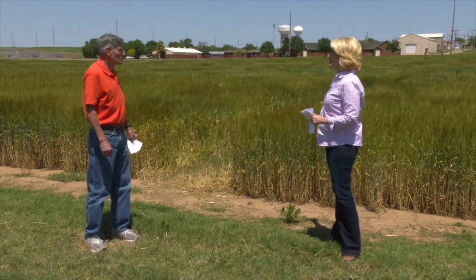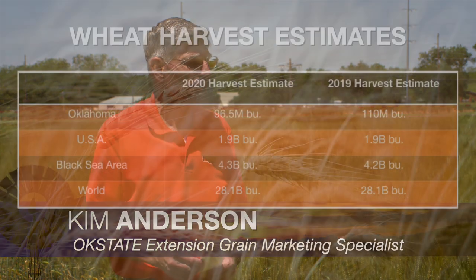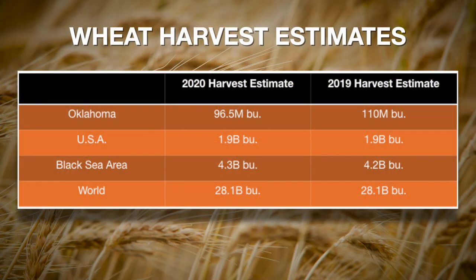Kim Anderson, our crop marketing specialist, joins us now. Kim, the wheat is starting to turn and harvest is almost here — let's start with production estimates. Well, looking at Oklahoma this week, they came up with 96.5 million bushels — that's probably relatively close, in my opinion. Looking at the United States, the number is about 1.9 billion, right at last year's or slightly less. Looking at the Black Sea area, last year they were at 4.2 billion, probably 4.3 billion this year — slightly higher, but we're a good ways from that harvest yet. And the world estimate was lowered this last week to 28.1 billion bushels, just about the same as last year.